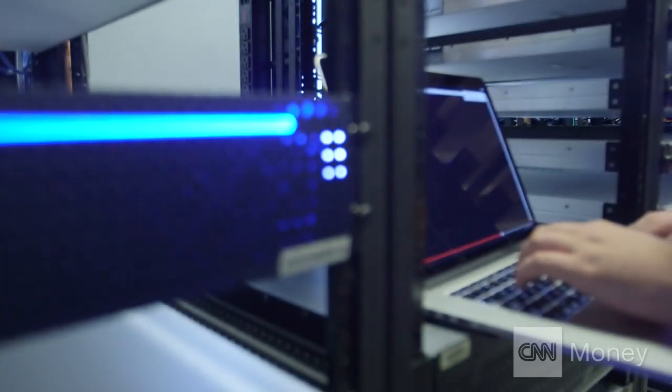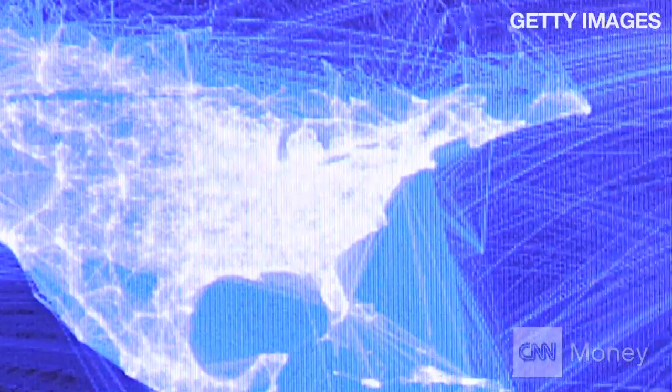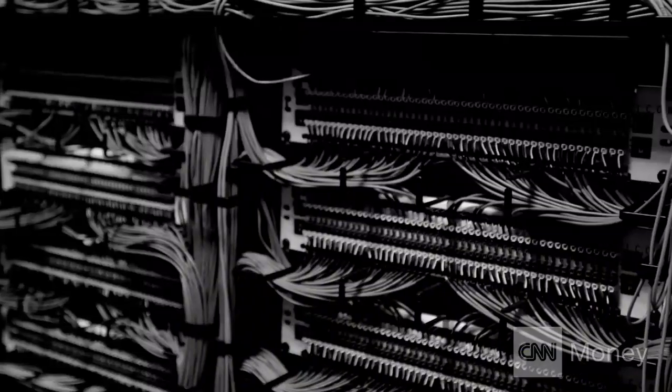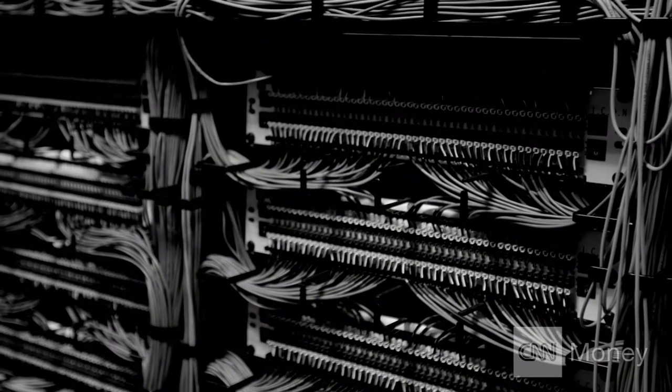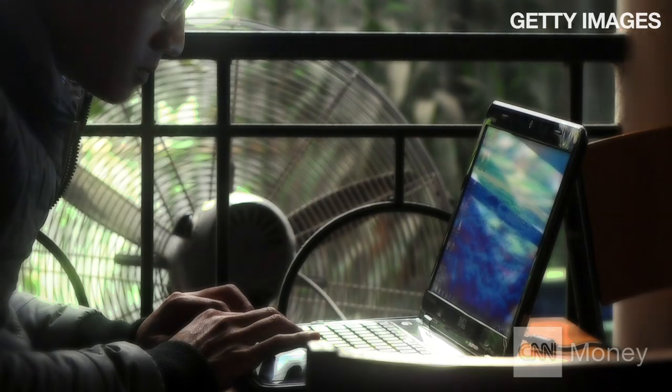Luckily, only a tiny fraction of devices actually meet all the criteria to be attacked this way. The hack only works if the conditions are just right. For example, a device has to be connected directly to the internet, not through a server or middleman, and it's got to use Bash running in a particular way. That includes stuff like old weather stations, machines that monitor internet traffic, and some of those old servers covered in cobwebs in some back room of a college campus. Even something as simple as an internet-connected office phone or a laptop could be used to hack into your network.